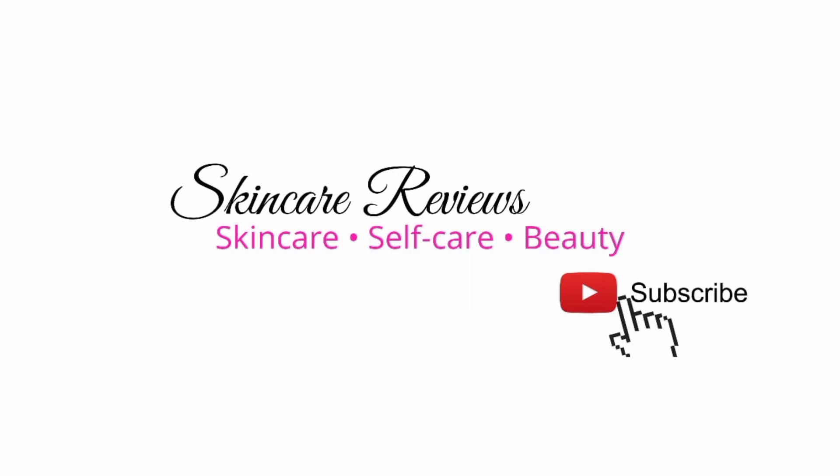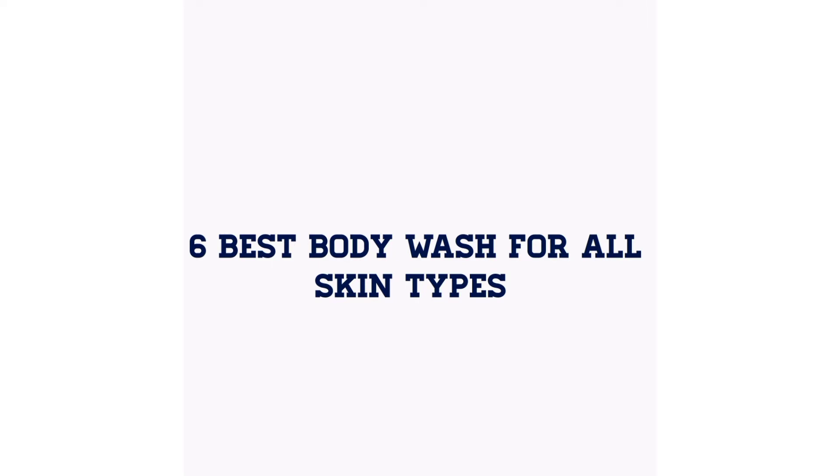In today's video, I'm going to be reviewing the six best body washes for all skin types.